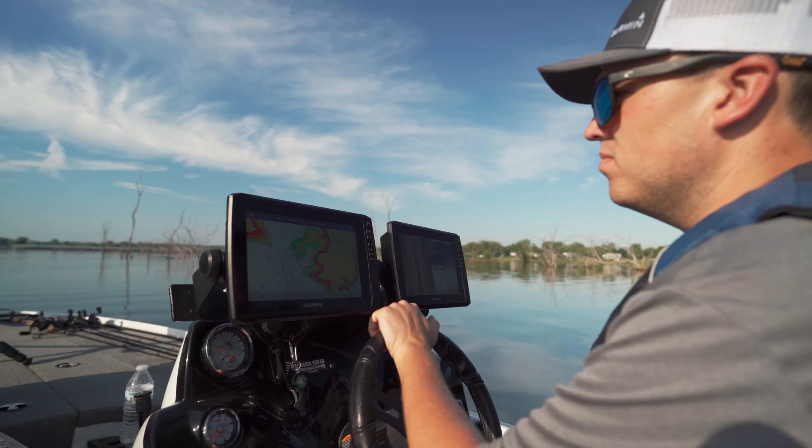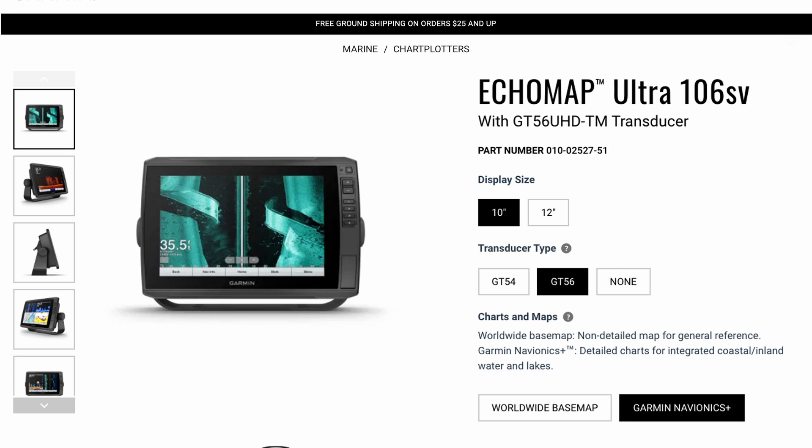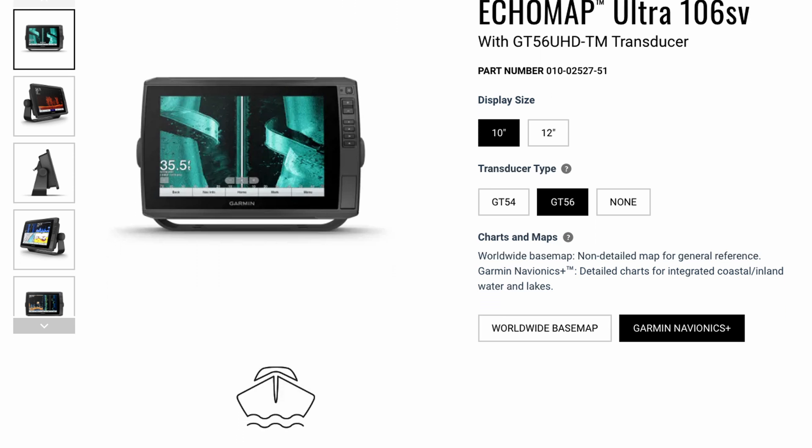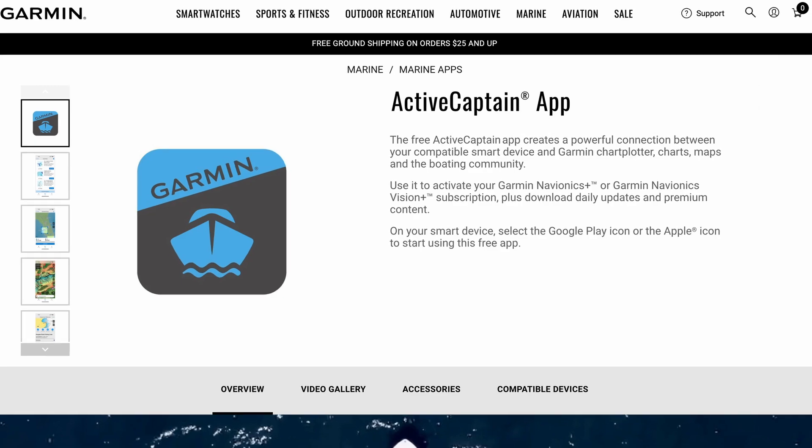As an angler, I routinely use a chart plotter with built-in mapping while I'm out on the water. Out of the box, my units came with a free one-year subscription for downloadable daily updates via the ActiveCaptain smartphone app.